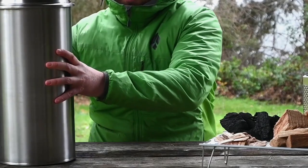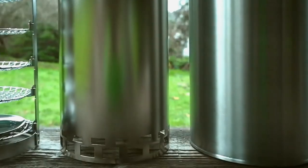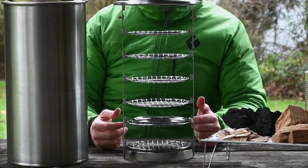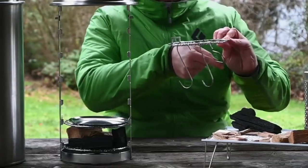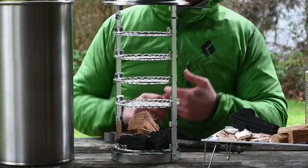Camp cooking is all well and good, but if you really want to step up your culinary game, then the Snowpeak Smokemeister is the way to do just that. This portable device is actually a packable smoker for all your meats, imbuing them with flavours unheard of elsewhere around the campfire.